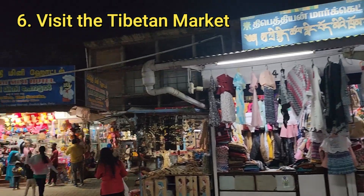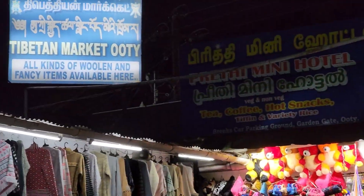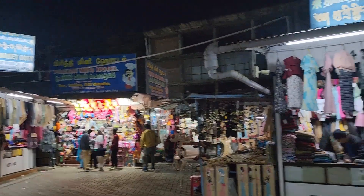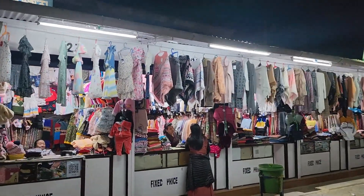Number 6: Visit the Tibetan Market. Head to the Tibetan Market for a shopping spree. Here, you will find an array of Tibetan handicrafts, woolen clothes, jewellery and more. It's the perfect place to buy unique gifts and mementos.